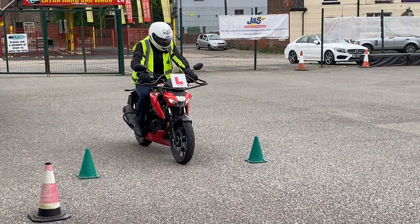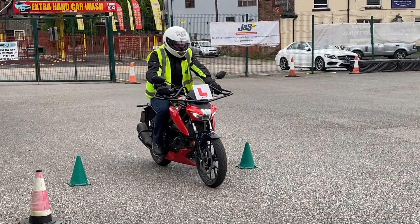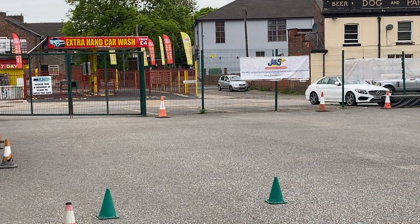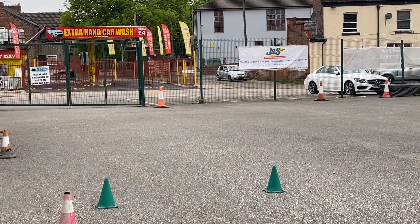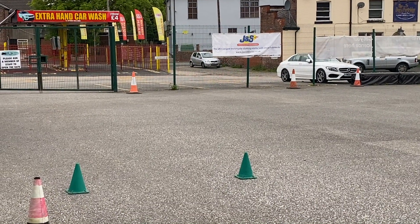On a CBT and even on to full license, you're going to be learning how to use your brakes effectively. We always recommend in a straight line using your front brake and your back brake — that's the most effective way of braking.